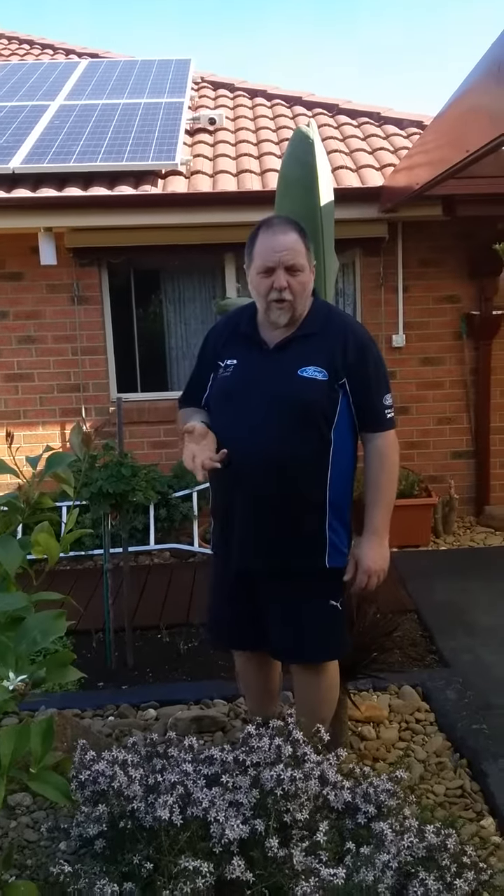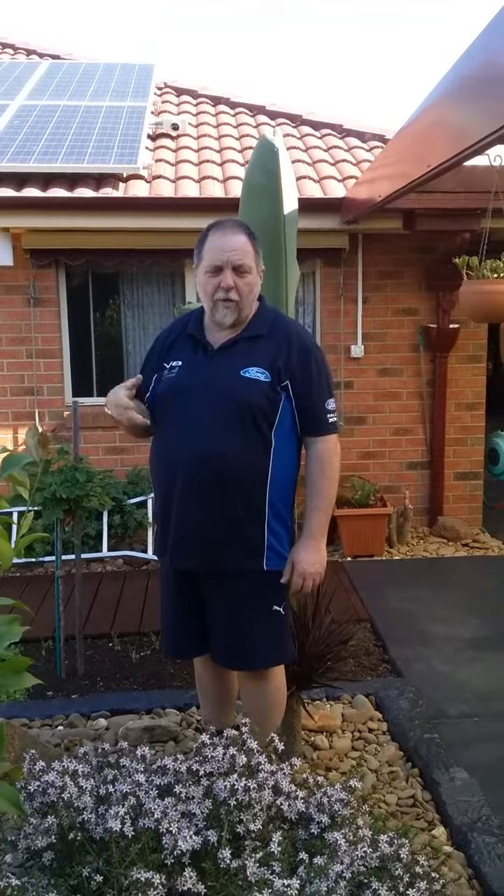The best time to use your solar is during the day when it's producing all the wattage — when you have your washing machine on, air conditioner and all that. The power you're producing on the inverter is getting directly used by those appliances.